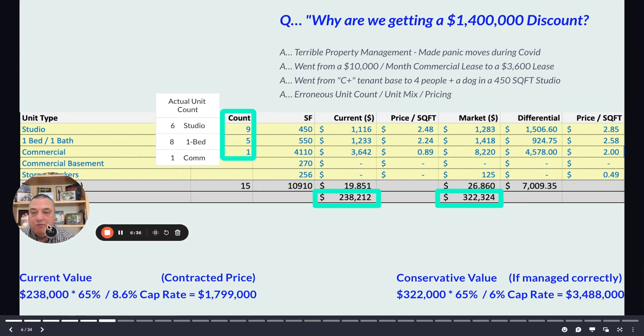The math proves it out — I did the exact same math on both sides. If this building was being managed correctly, this would be a three-and-a-half-million-dollar building. So pretty happy with how this is turning out.